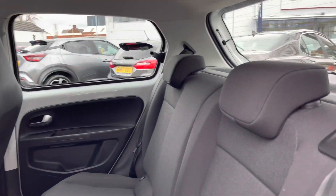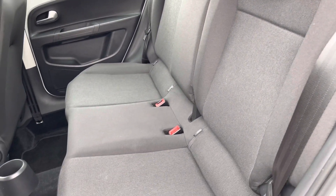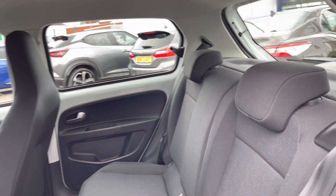Taking a look inside to the rear, you've got two rear seats finished in a lovely black cloth. There are also ISOFIX fix points on both seats, so you can easily fit a child seat into the vehicle.